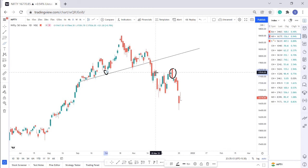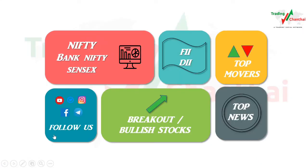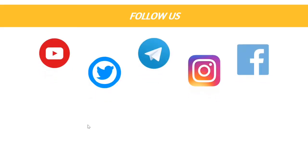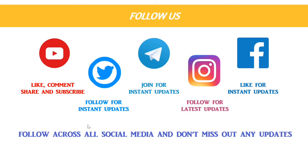That's it for today, guys. Let's catch up tomorrow with the pre-market report in the morning. Please follow us across all social media, like, comment, and share this video. Comment if there's anything I can improve. Also follow us on Twitter and join our free Telegram channel — we give instant news updates daily. We don't give calls because calls make you dependent and prevent you from learning from the market. Follow us on Instagram and Facebook as well. Thank you!